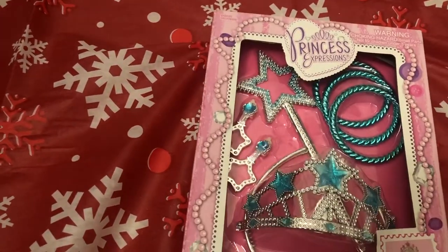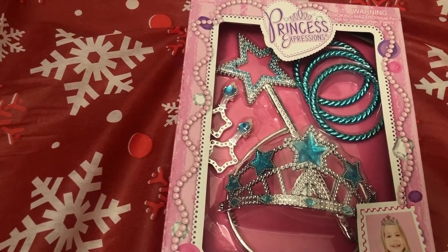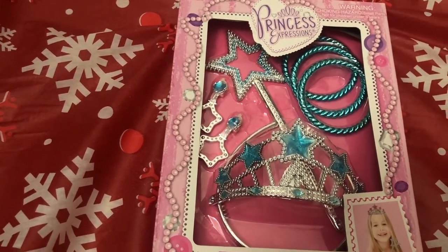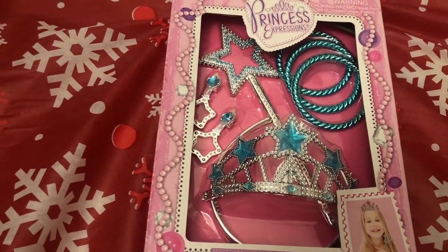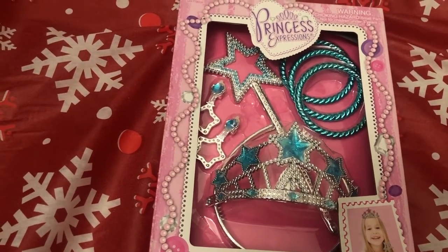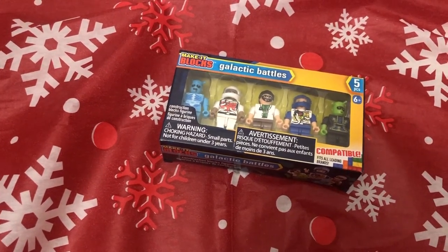She loves playing princess dress up and the crown she had actually broke, so she has been asking me for a new one. I found this set for only 99 cents and I love that it comes with different accessories as well, so hopefully she likes this.